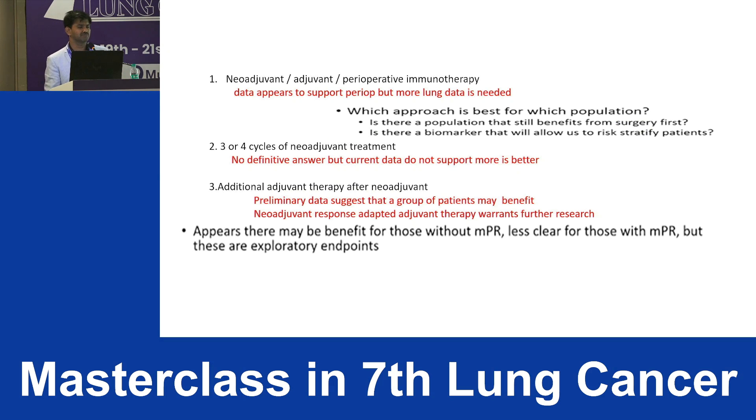In summary: data appears to support the perioperative approach, but more lung cancer-specific data is needed — melanoma trial data suggests perioperative is superior, but this needs confirmation in lung cancer. Whether a specific population benefits more from surgery-first and what predictive biomarkers exist requires further research. For neoadjuvant cycles, current data supports that more cycles are not necessarily better. For additional adjuvant therapy, preliminary data suggests benefit especially for those achieving pathological complete response, but neoadjuvant-response-adapted adjuvant therapy warrants further research.